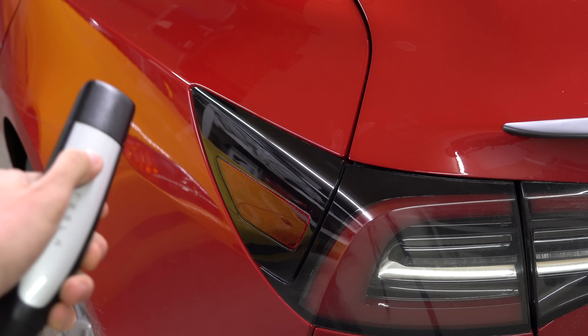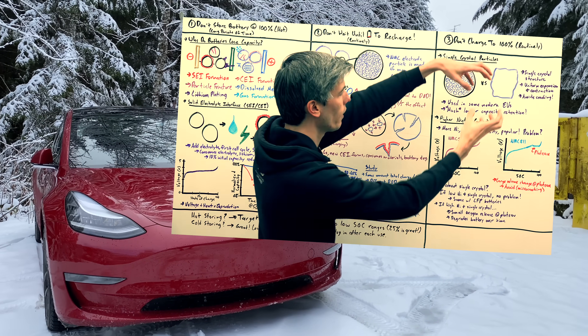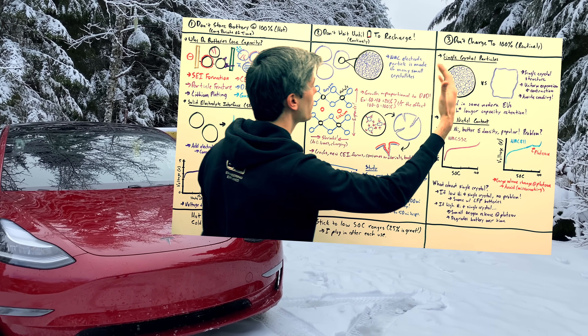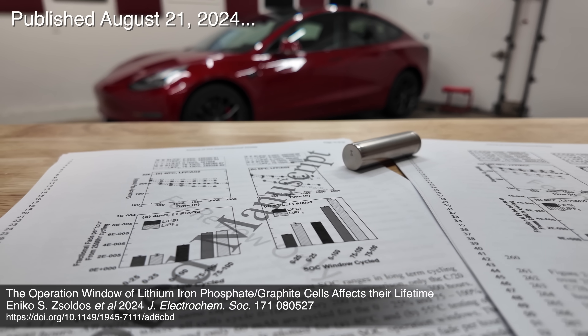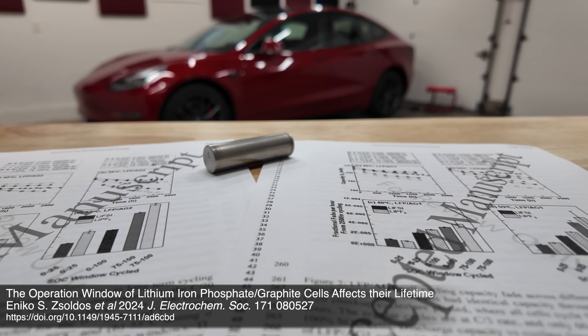From a consumer standpoint, one of the most common questions is: what are the best practices for ensuring my electric car's battery lasts as long as possible? The answer changes depending on the chemistry of your battery. I already have a video explaining best practices for NMC chemistries. In this video we're focusing on LFP batteries, and there is a ton of conflicting information out there. A brand new study does a great job of explaining how and why these batteries lose capacity over time, which leads to logical best practices — and you may be surprised by these considering what car manufacturers are saying.